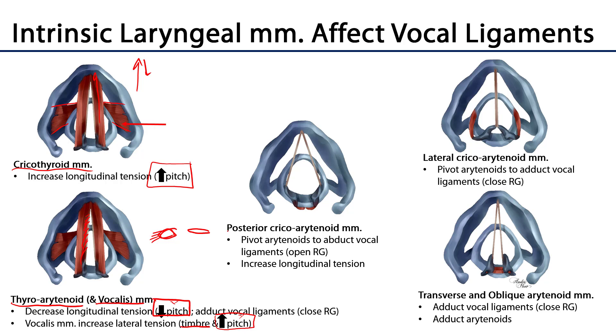The posterior cricoarytenoid muscles are near and dear to my heart. They originate on the posterior part of the cricoid cartilage and attach to the muscular process of the arytenoid cartilage. When these pull, that swings the muscular processes posteriorly, which swings the vocal processes laterally — abducting the vocal fold or opening the rima glottidis. These are the only muscles that really maintain the patency of the airway in the larynx, so we should be grateful for them.